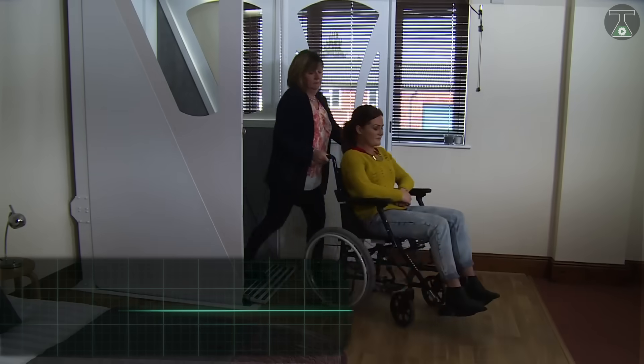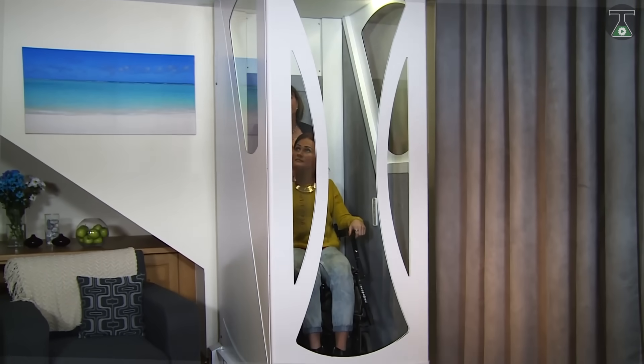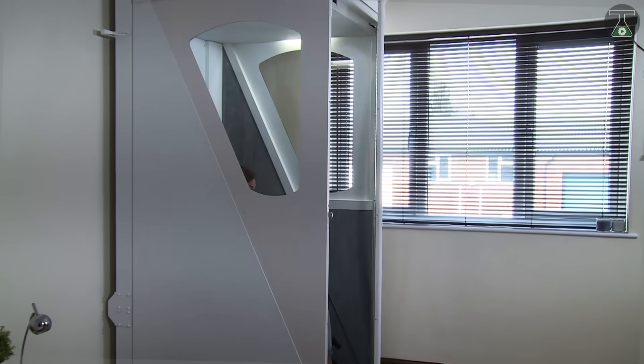The Lifestyle Lift is an exciting new idea by British company Terry Lifts, and it aims to provide a new and easier approach to reaching the higher levels of your home.